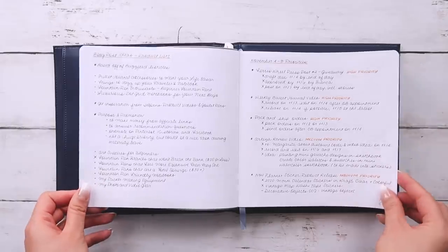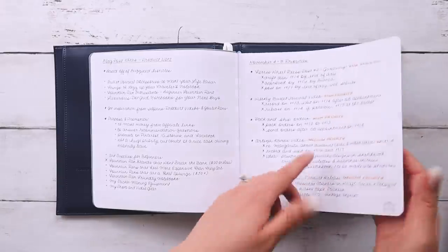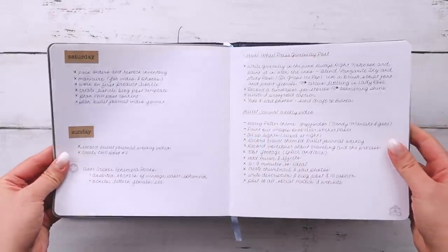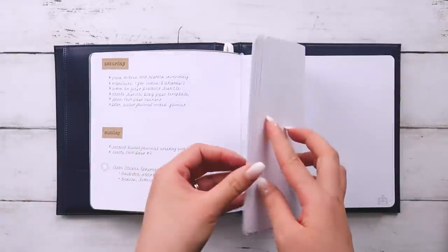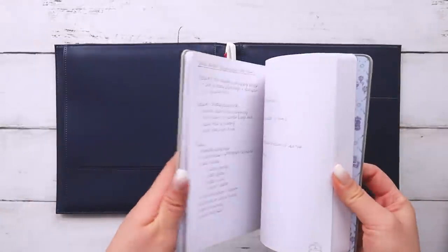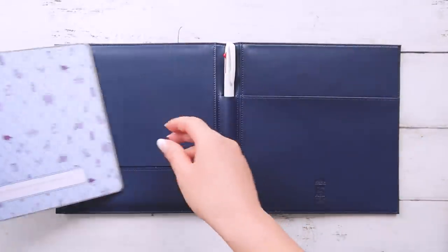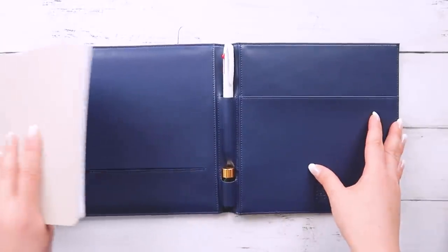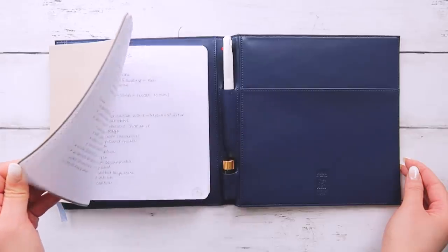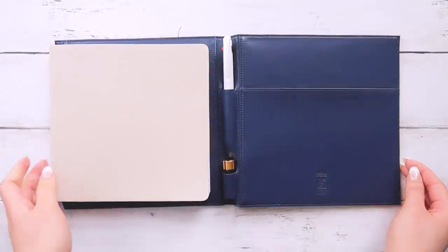This is where I write out outlines, brainstorm, write out ideas, and prioritize. The notebook is very expansive and I really like that for creating large calendars. So that is my content planning notebook. There's a lot of space in here for brainstorming, writing down ideas and fleshing them out, and I just really love the square format.